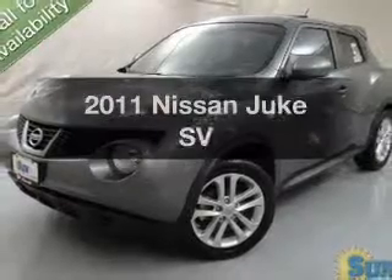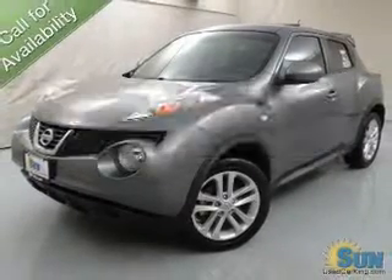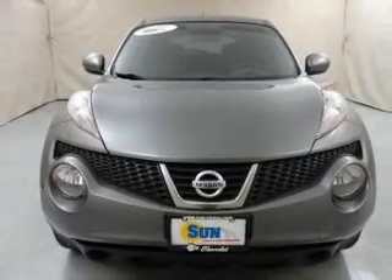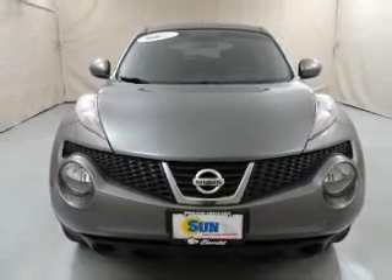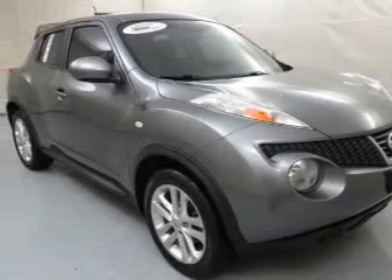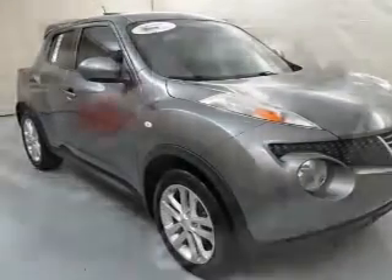If you're looking for a first-rate auto, this one could be yours today. The powertrain includes front wheel drive with an efficient four-cylinder engine driven by an automatic transmission. Reach your destination effortlessly with GPS navigation. Premium wheels lend a distinctive appearance.